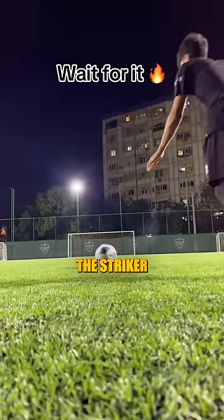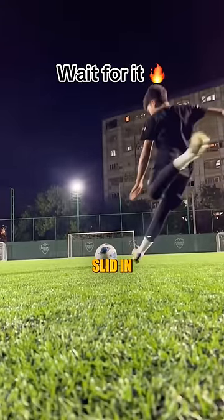This kick was so unexpected. The striker went up to score but the defender slid in and hit the ball with the camera.